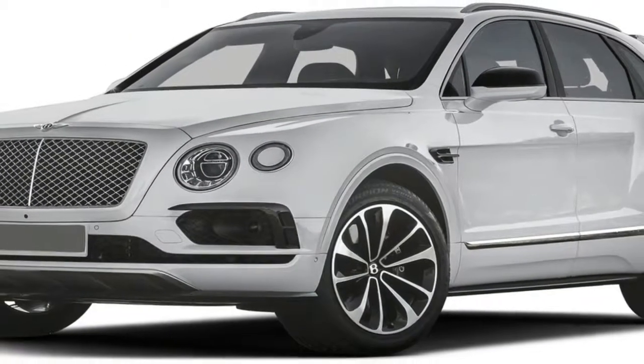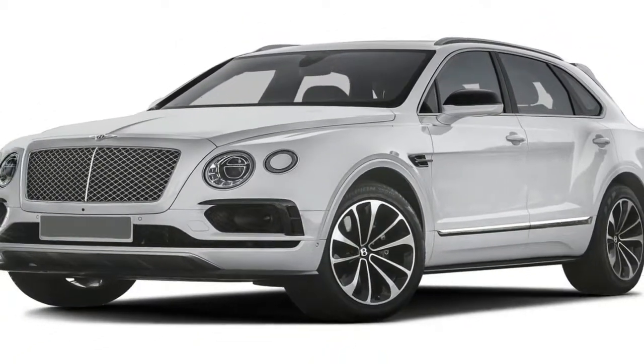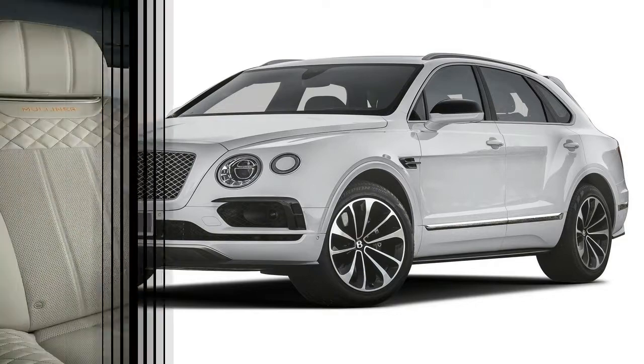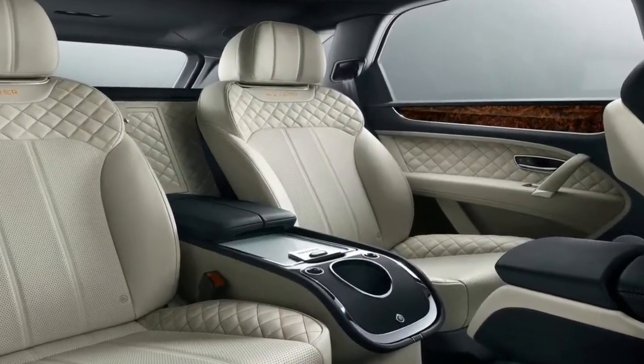The Bentley Bentayga Mulliner is the most exquisitely appointed luxury SUV created, and will appeal to owners searching for the peak of go-anywhere motoring, with fine performance and comfort.